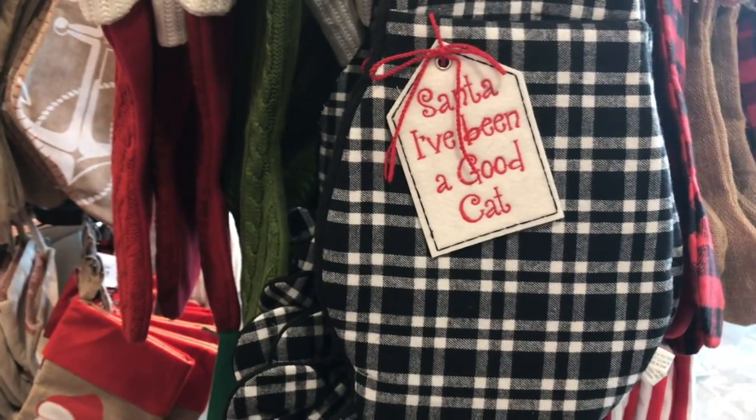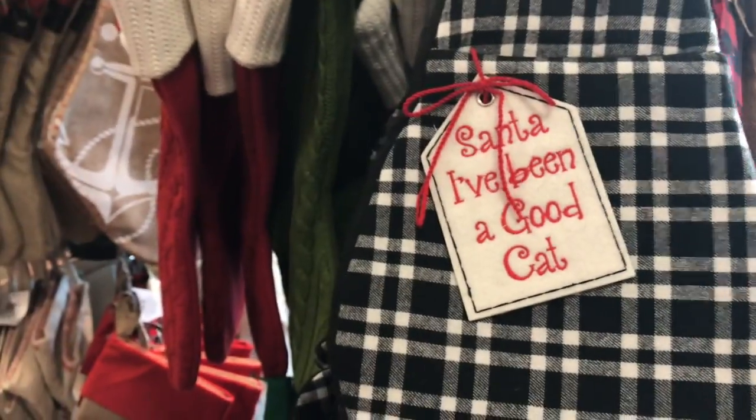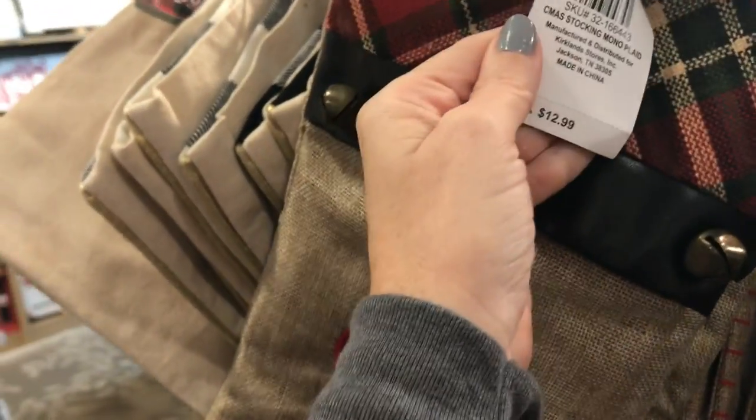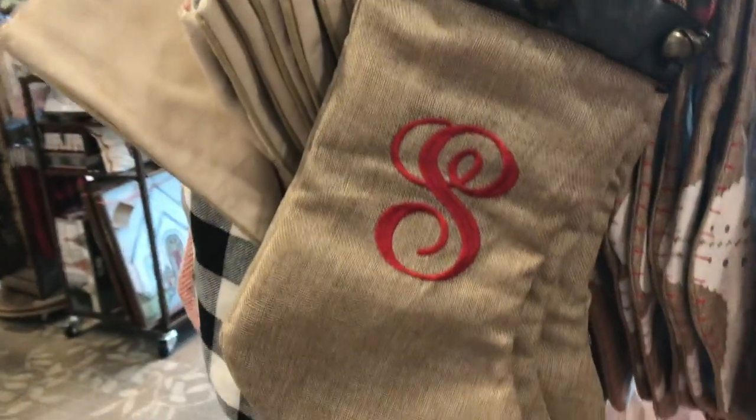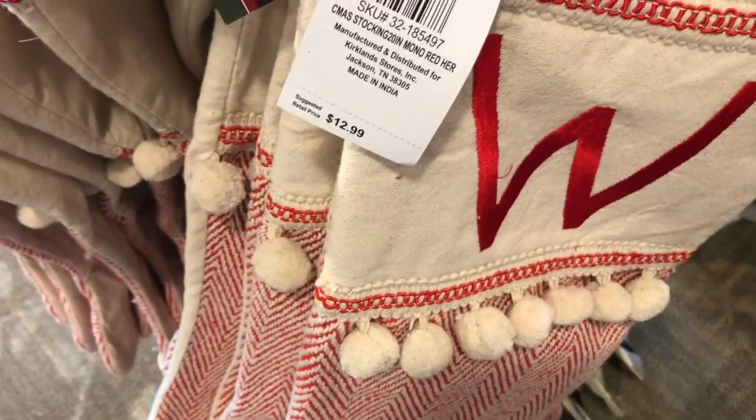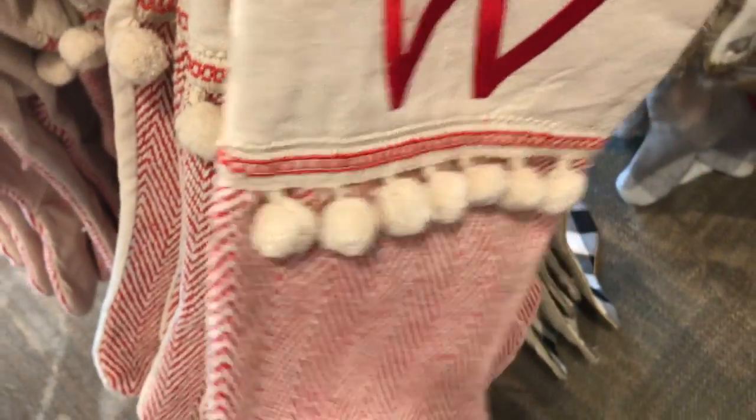Then you go over here and they have stockings. This is really cute — Santa, I've been a good cat! So this is shaped like a cat, it's so cute. Let's check out the prices. The cat one is $9.99. And then they have these with the initial — they're kind of rustic looking, $12.99. I believe it's 25 to 30% off today. Those are cute with the little pom-poms on them with the initials.